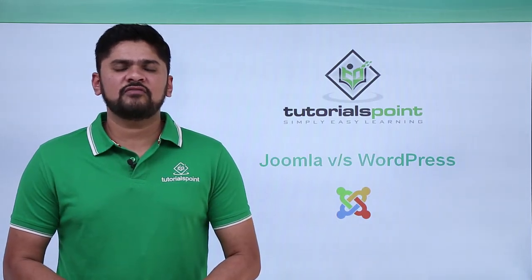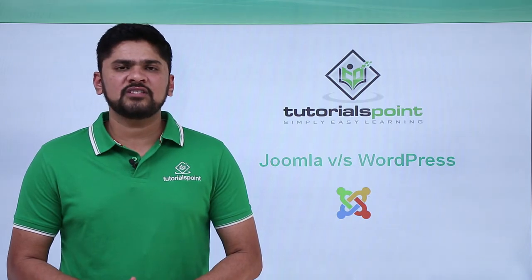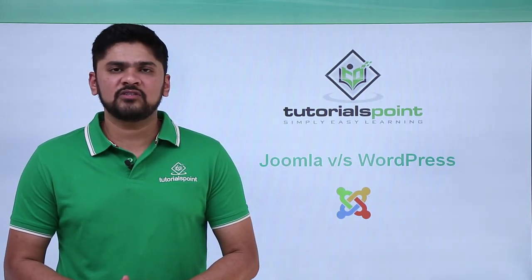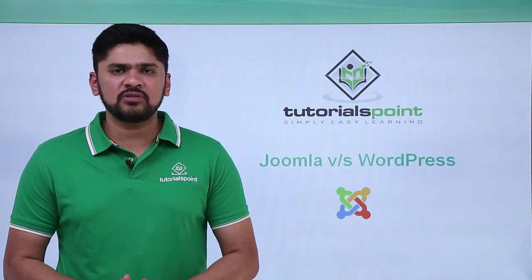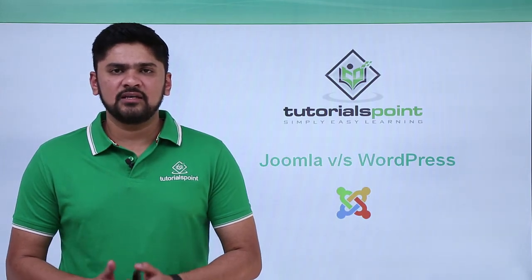In this video we will learn about the difference between WordPress and Joomla. WordPress is the most popular content management system right now, and Joomla is the second most popular content management system. Both Joomla and WordPress are open source and are widely used. Let's work upon their differences.